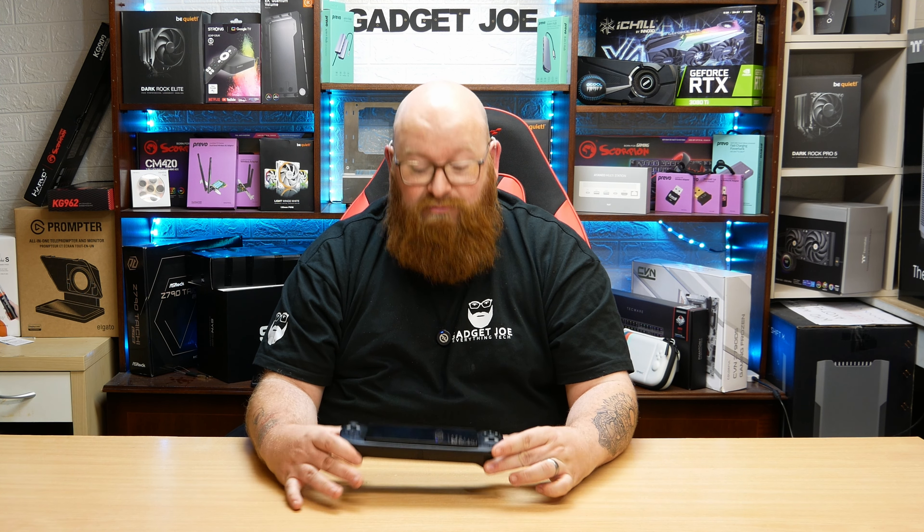A huge thank you to Antec for making this possible. I'm really looking forward to seeing who's going to win this and who's going to enter it as well. It's a perfect chance to get your hands on one of these stunning little devices. So from me at Gadget Joe — good luck, get down to the link, get entered, and hopefully we'll see you in the next one. Goodbye.